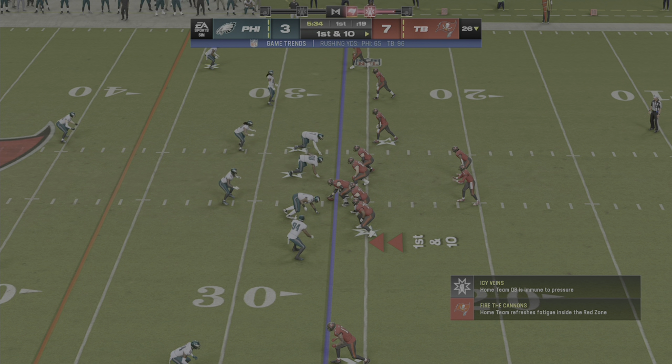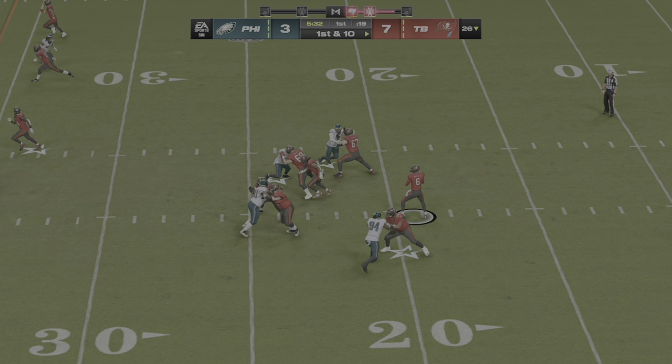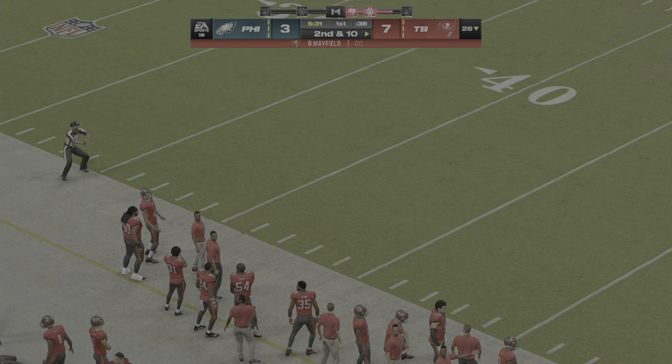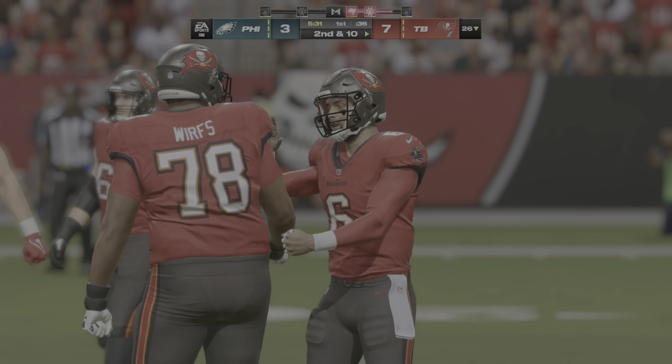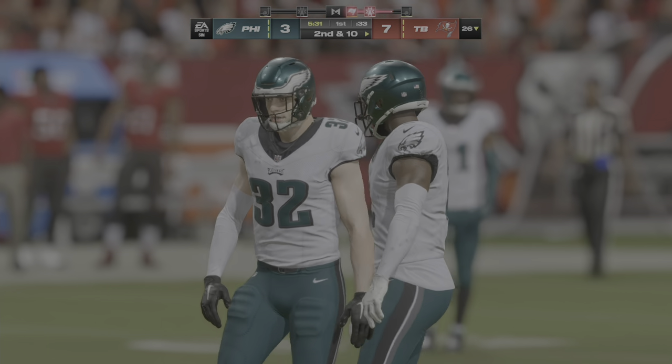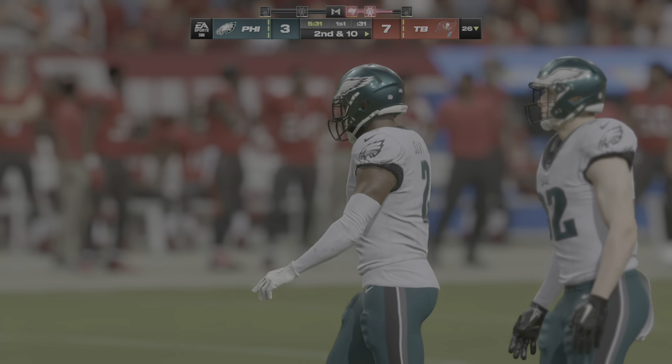Right now they've decided to establish the run game, and they've been successful doing it. A throw there, but that's going to wind up incomplete. The defensive coordinator has got to be happy with that result — they took away all options downfield and forced the incompletion.